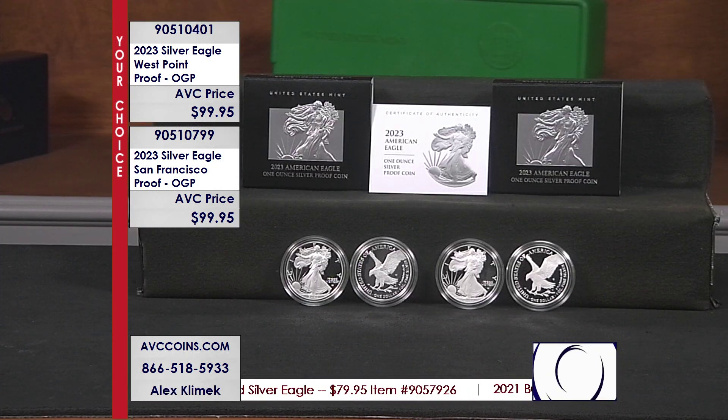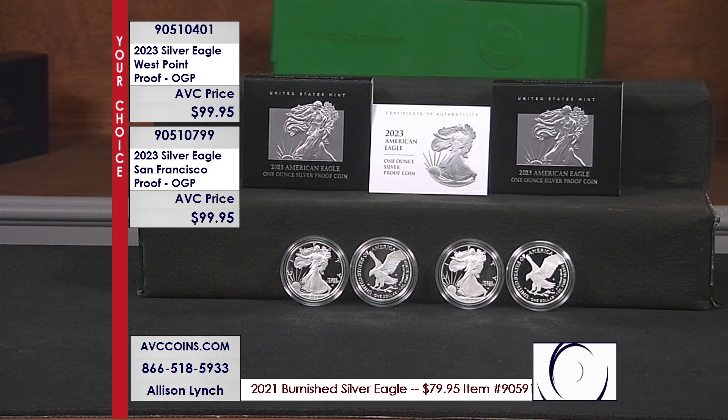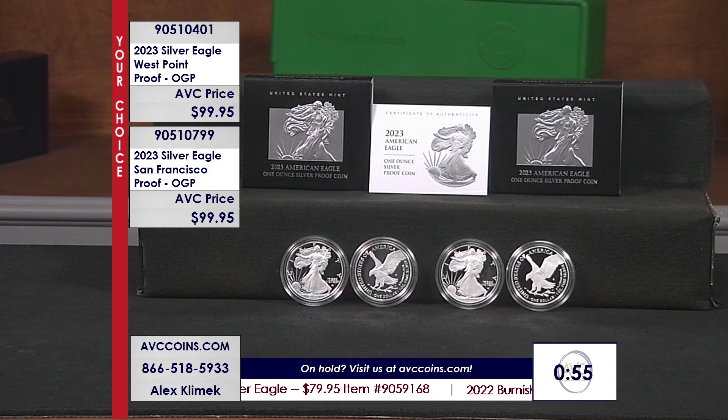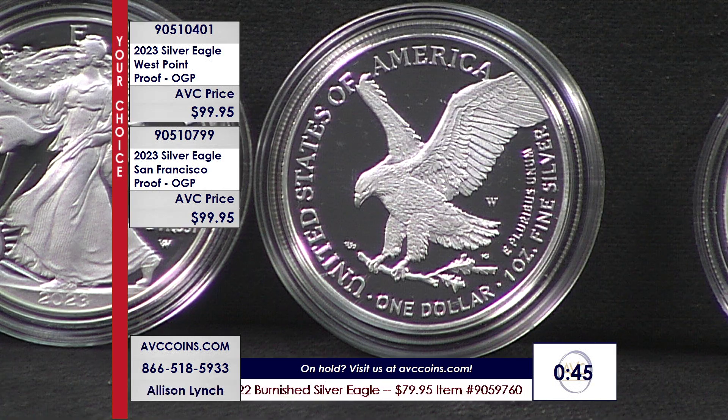The silver eagle is that dominant coin — the most popular, and this is the most limited. Unc and proof, this is the most limited. It's also our highest quality. We love the quality of proof; it's like a mirrored background, you can see yourself in it. Not 129, not 139. Earlier editions, the other 37 years, range between $150 and $165 each.